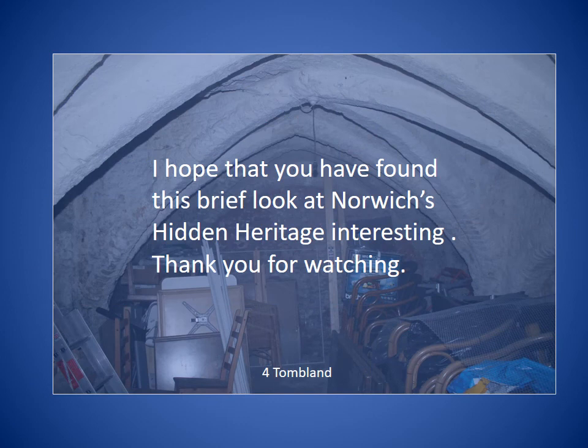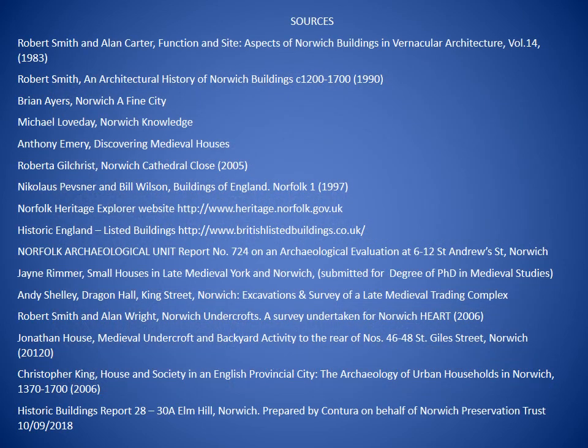That concludes my talk on Norwich's undercrofts. Thank you for listening. If you'd like to find out more, there's a list of some of the sources I've used in my research.